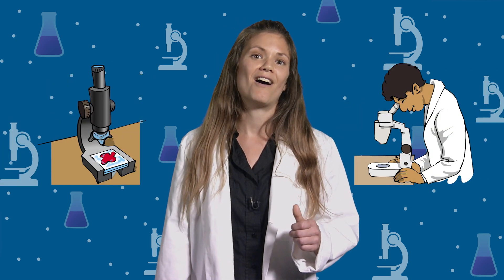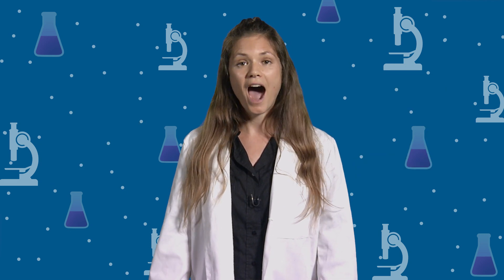I am a biologist, which means I study living things. I work in a laboratory. Let's go check it out.